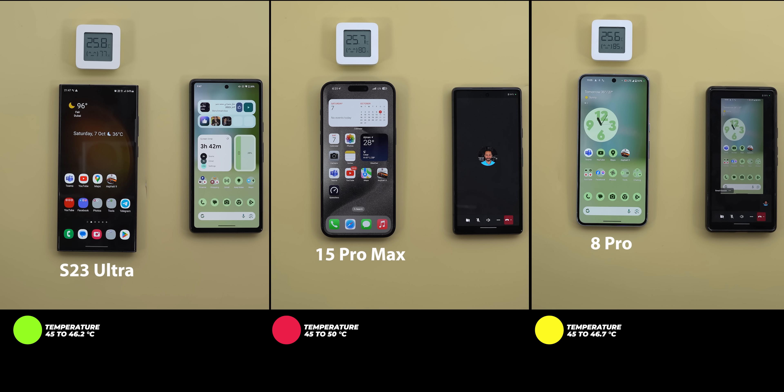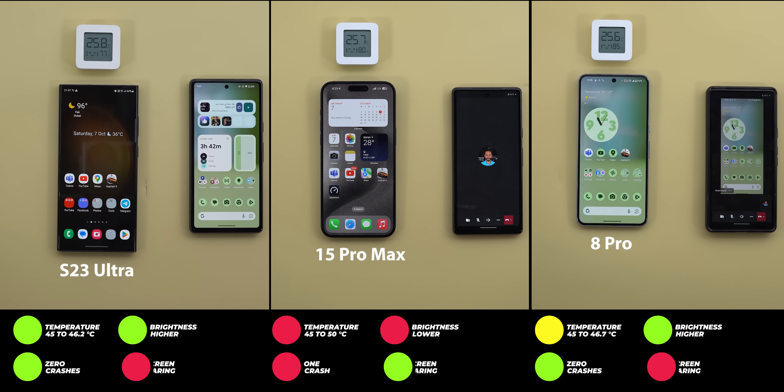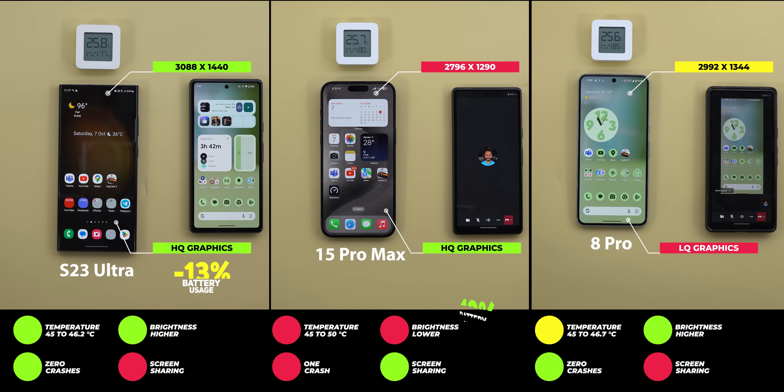Performance-wise, the S23 Ultra and the 8 Pro completed the test without any crashes, versus one crash on the iPhone side. For brightness, the 8 Pro and the S23 Ultra were neck and neck — Samsung was brighter in the first three minutes, but the 8 Pro took the lead for a few minutes midway through, while the iPhone display was the darkest. All three delivered poor screen sharing performance, but the iPhone was the best in that regard. The S23 Ultra has the highest resolution, followed by the Pixel, and the iPhone comes third. For graphics quality, the Galaxy and the iPhone were equally good and noticeably better than the Pixel 8 Pro. Finally, the S23 Ultra consumed 13 percent battery (77 to 64), the 15 Pro Max consumed 12 percent (63 to 51), and the Pixel 8 Pro lost 15 percent (65 to 50).